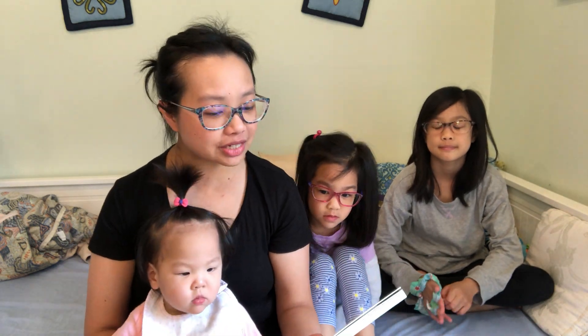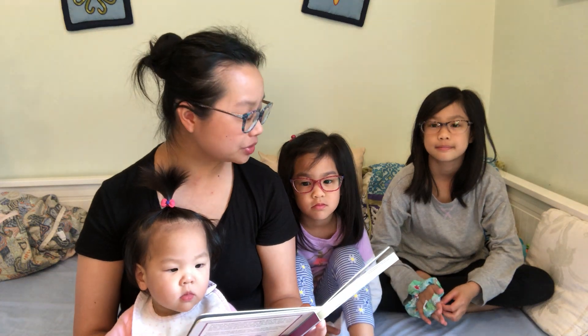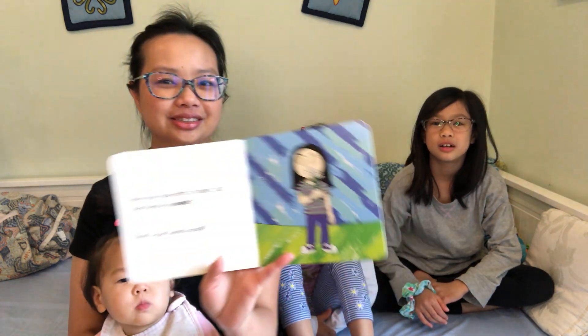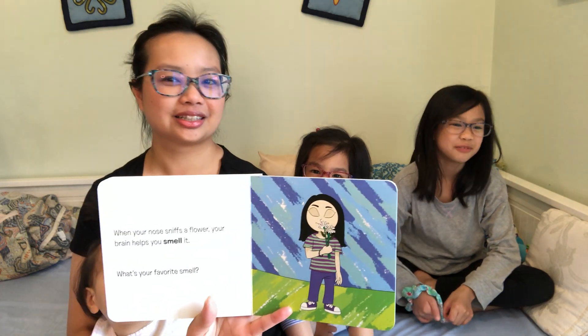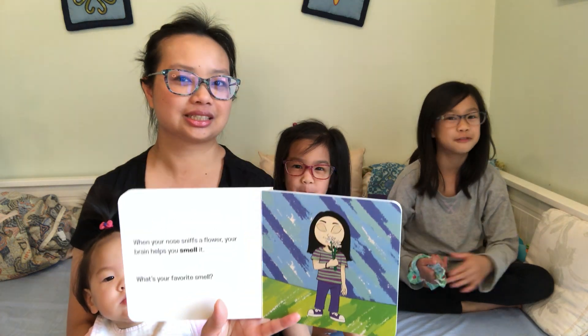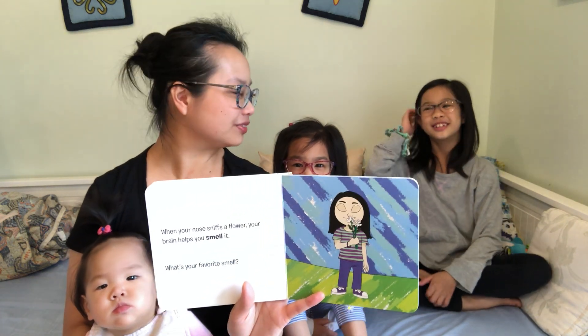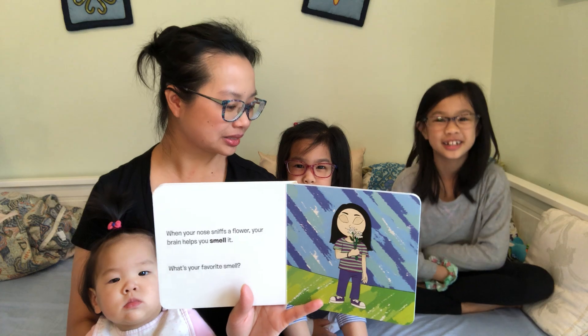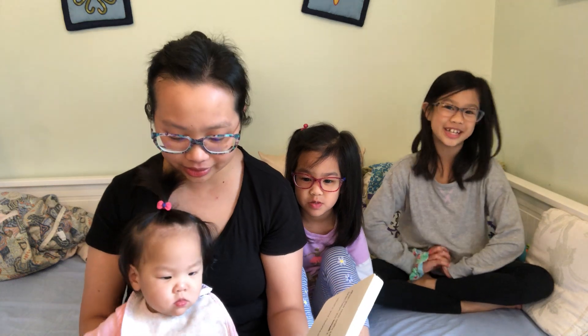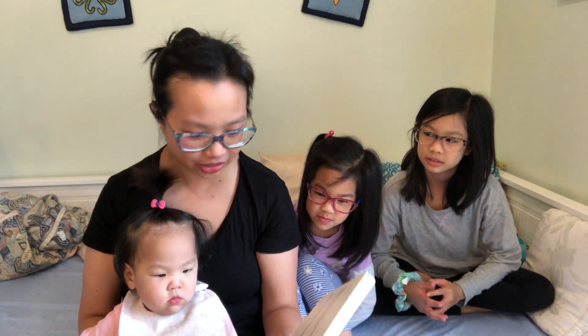When your nose sniffs a flower, your brain helps you smell it. What's your favorite smell? Mine is fried flowers — you like the fried flowers that grandma makes? Yeah, me too. I think this one likes the smell of chicken — she likes her chicken dishes.